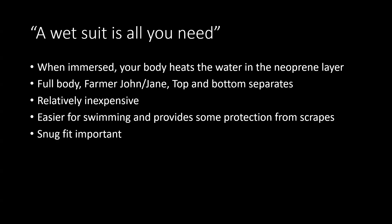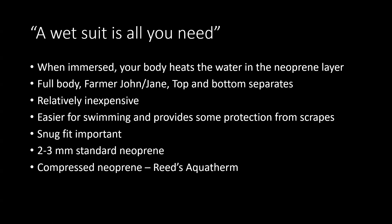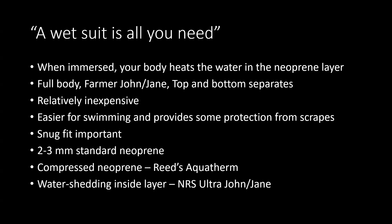It is important to have a snug fit to your wetsuit, so it's tight to your skin, which is going to heat the water. Two to three millimeters is the standard for kayaking around here — more if you are boarding or kite surfing. There is a compressed neoprene product which Reed Chill Cheater markets called Aquatherm — thinner, maybe worth looking at. NRS has a water-shedding inside layer they call their Ultra John or Ultra Jane.